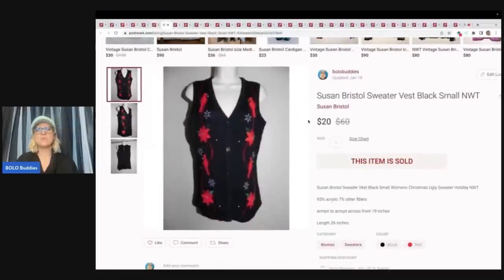This is a Susan Bristol sweater — it's kind of a Christmas sweater. I probably should have used Christmas, but I did down here: Christmas ugly sweater. It's not really ugly, but it could be used for an ugly Christmas sweater holiday party, so that's a good keyword. This took a long time to sell — very long tail. I started this on eBay and ended up cross-posting it to Poshmark and Mercari.